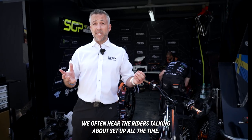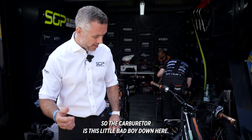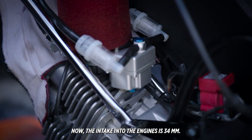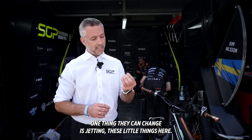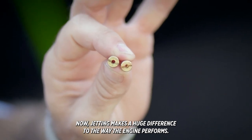We often hear riders banging on about setup, and one key area is carburetion and jetting. The carburetor is this little bad boy down here. The intake into the engine is 34 millimeters — that can't be changed. The one thing they can change is the jetting, which is these little things here. Jetting makes a huge difference to the way the engine performs.